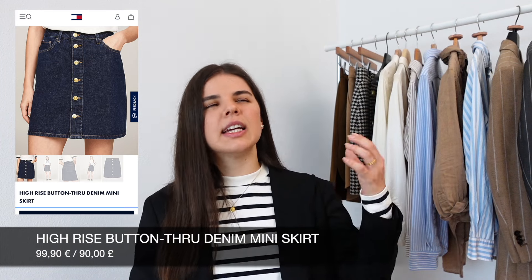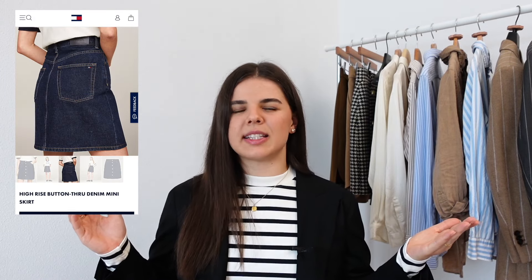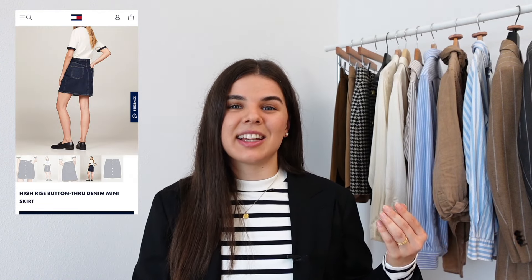Next up is a very simple A-line denim skirt from Tommy Hilfiger — more of a darker denim material. I already have a white corduroy skirt in basically the same style and I really loved wearing it, so I thought it would be very nice to have a darker denim option. It's a bit more casual but I already know I like the shape. I've been gravitating towards denim a little bit more recently, which is unusual for me as I'm not usually a denim lover.